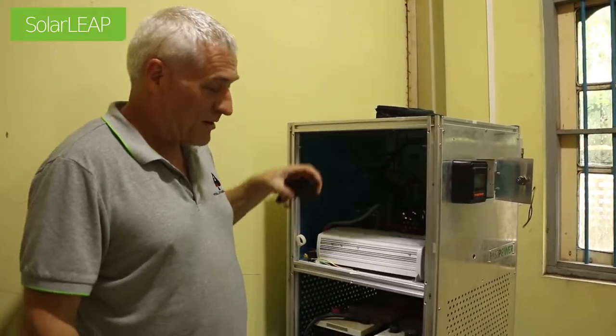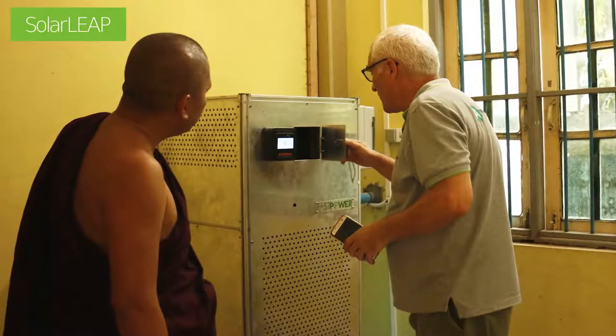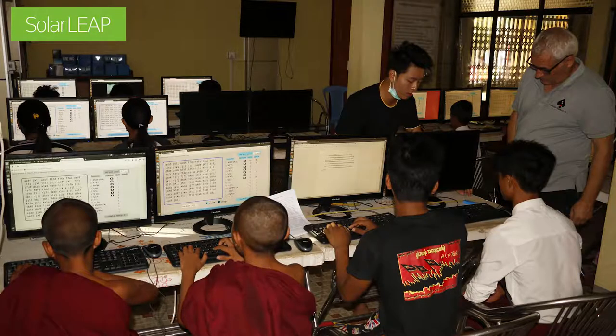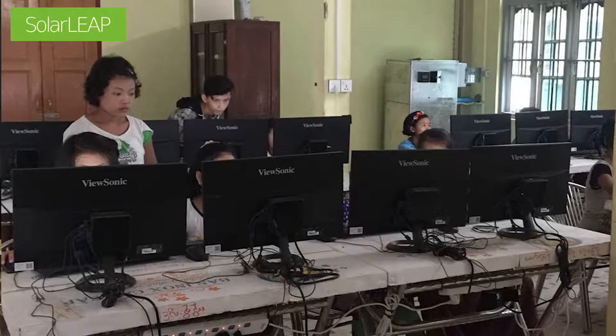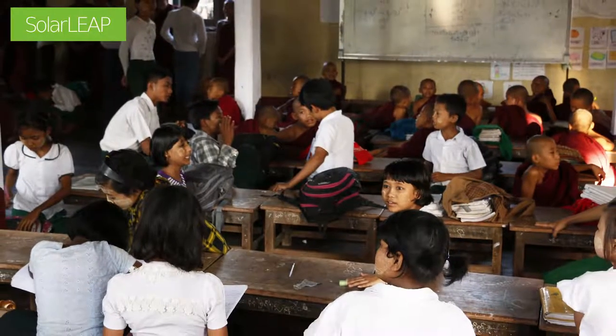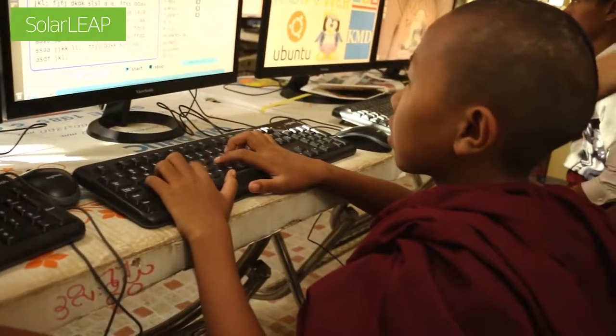That's pretty much our power system, and from there we run all the computers. I have a long association with the monastery here at Mo Chuan from the time of the relief effort, and I was approached by people from Hong Kong from SolarLeap to find a site for a solar powered computer lab. I selected this place because I already had an association with them and they run free monastic education services for children in this area, with about 500 students.